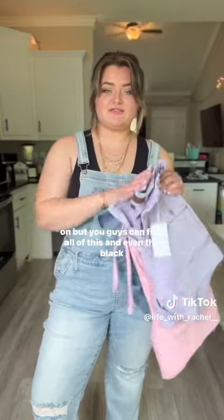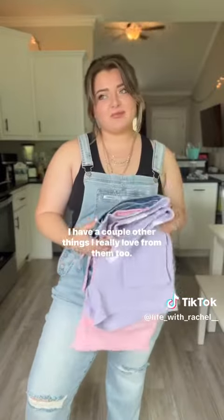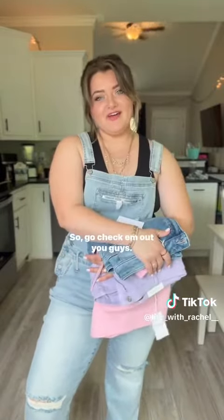They also have pockets, which I super love. I'm definitely wearing these today, so I had to put them back on. You guys can find all of this, and even the black sandals I'm wearing, from Dream Believer Boutique. I have a couple other things I really love from them too, so go check them out!